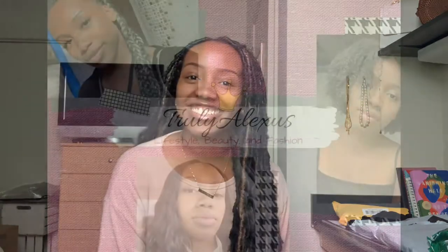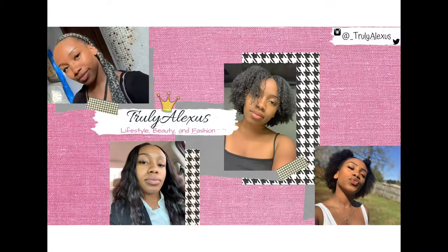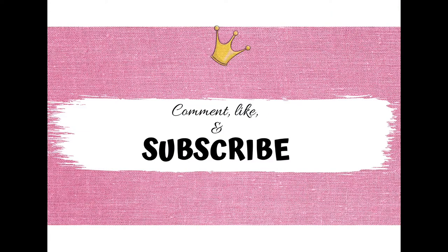Hey everyone, welcome back to Truly Alexis. Today I'm bringing you a Black-owned clothing and accessories haul. Stay tuned! Okay, for starters, don't talk about my room. Don't even look at my room. Just look at me and look at the products, because I'm in the process of moving, so everything's a mess. There's boxes and crates. But let's get into it.